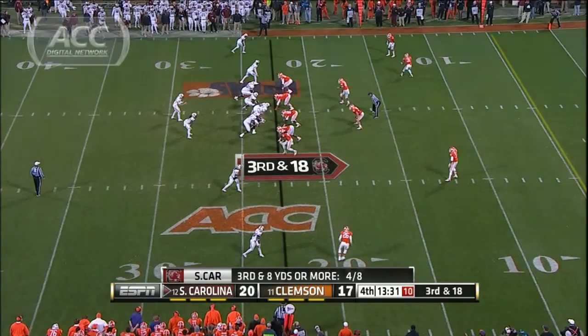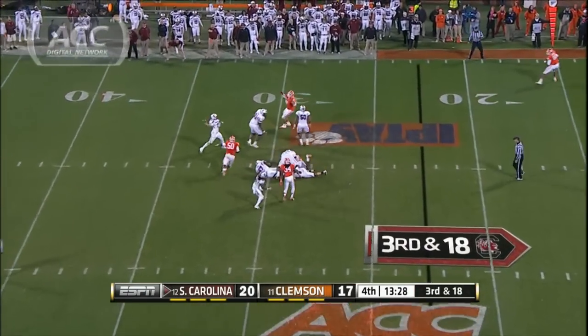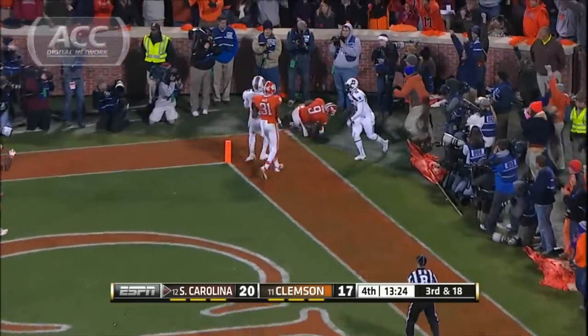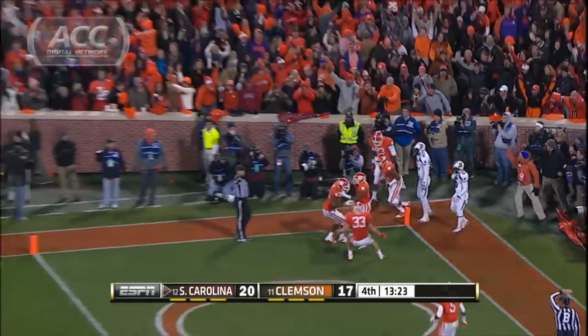Fourth quarter, Gamecocks threatening again. Xavier Brewer makes a play at the back of the end zone — great interception. Clemson stops the Gamecocks from adding on to their lead.